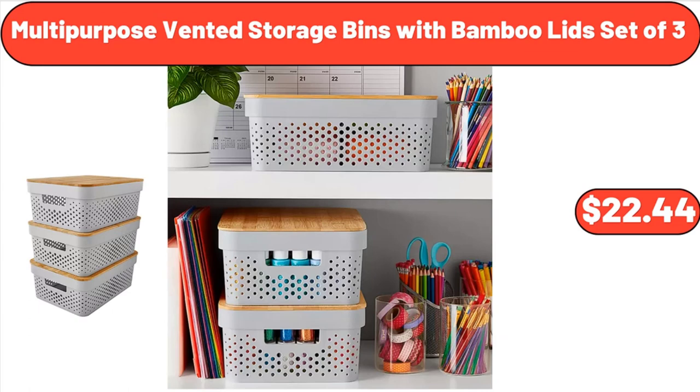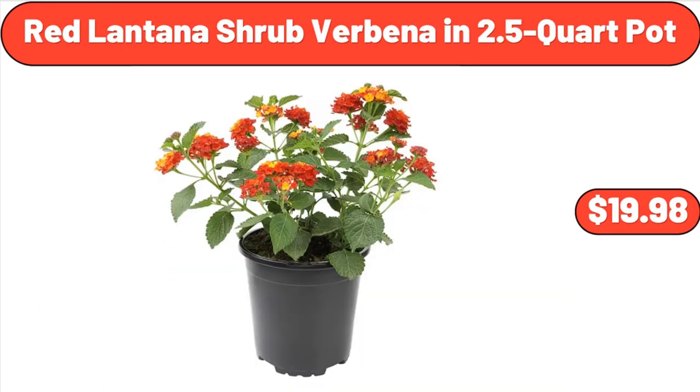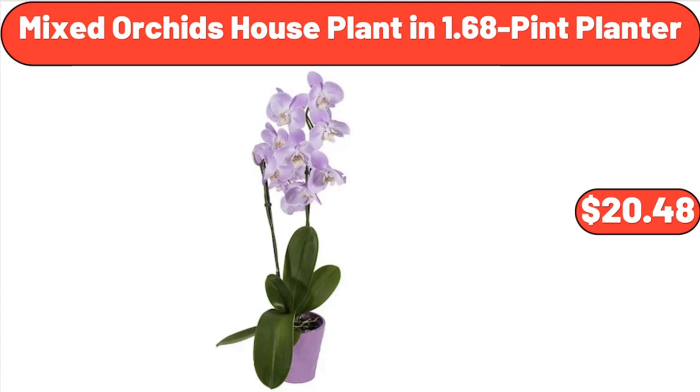Multipurpose Vented Storage Bins with Bamboo Lids, Set of 3, $22.44. Red Lantana Shrub Burbina in 2.5-Quart Pot, $19.98. Mixed Orchids Houseplant in 1.68 Pine Planter, $20.48.